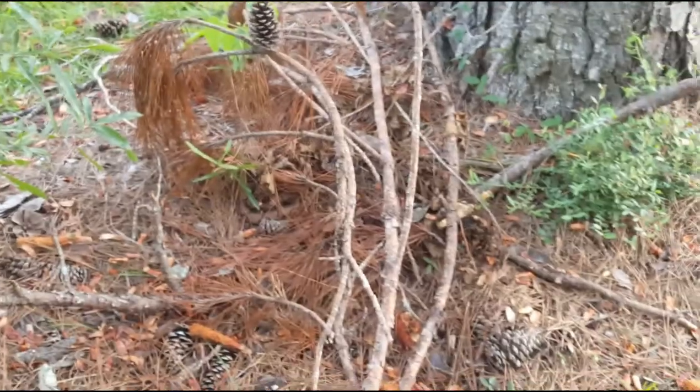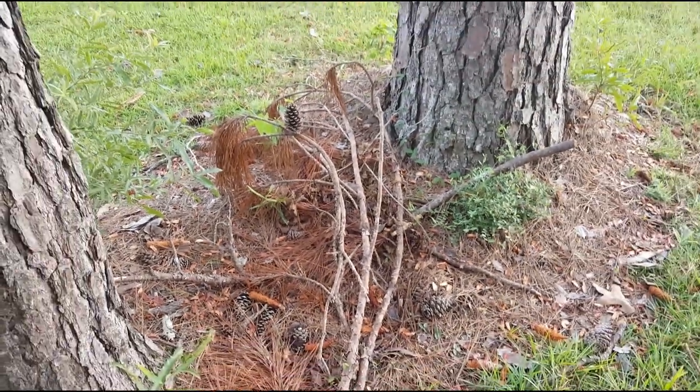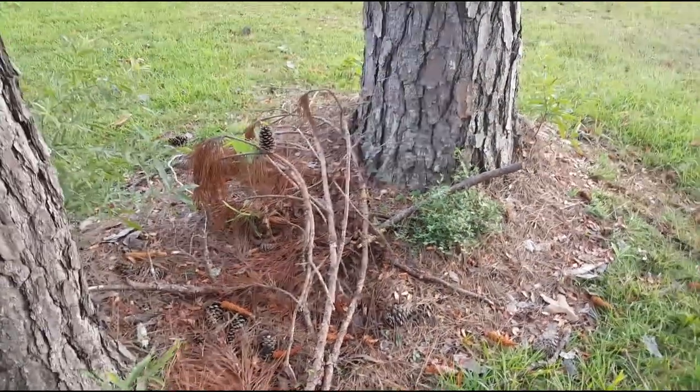I'm just trying to get some good video for you guys. I'll step back real quick and show you how quickly and easily this thing gets lost. Unless you're looking for it, you're probably not going to see this guy — and I'm just a few feet away from a venomous copperhead.